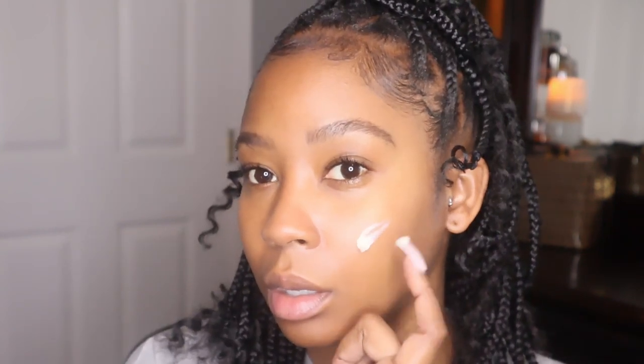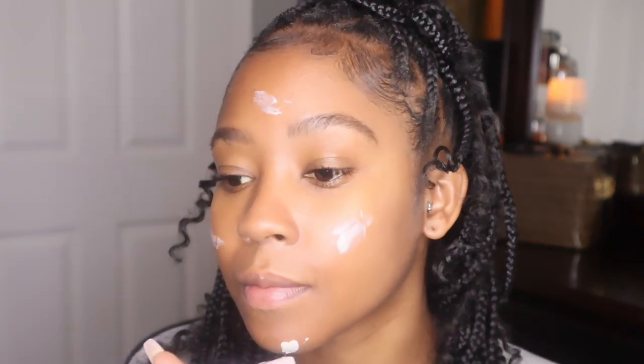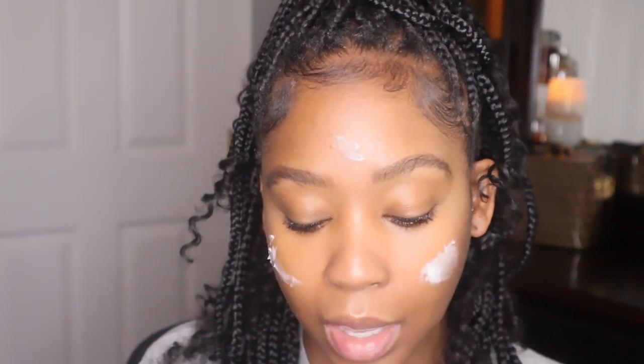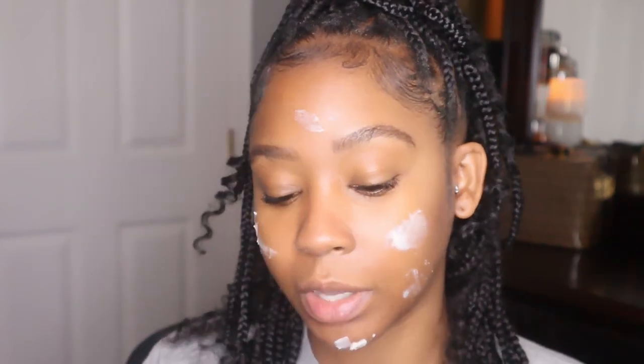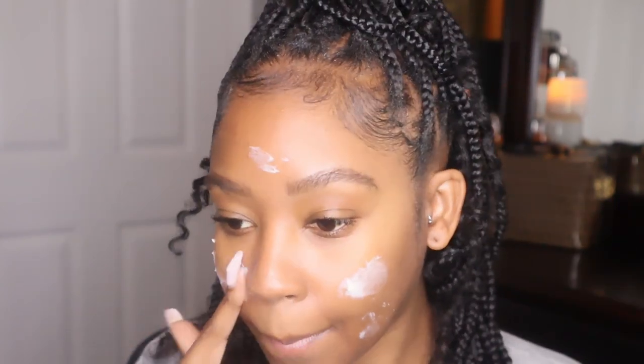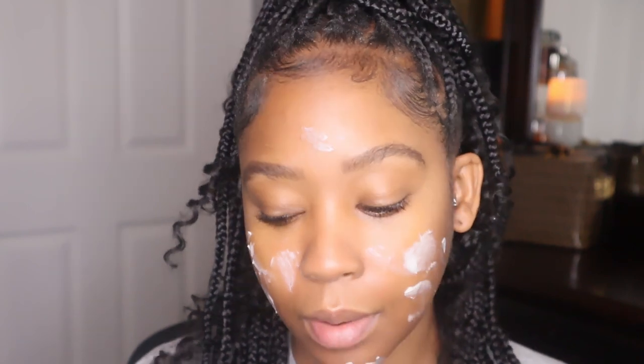I washed my face and filled in my brows — I literally just filled them in where I'm bald. Now let's start. I'm going to use this Bobbi Brown moisturizer and primer all in one. I have the weirdest thing: I have oily skin, but right now my face feels so freaking dry, which I feel also has to do with the winter time.